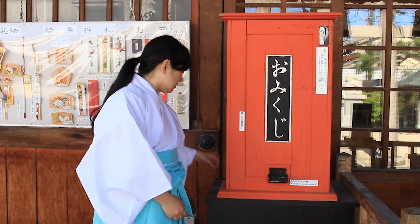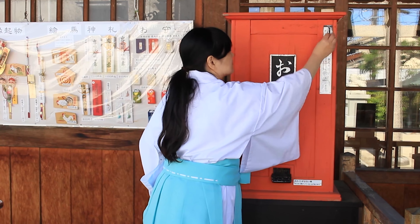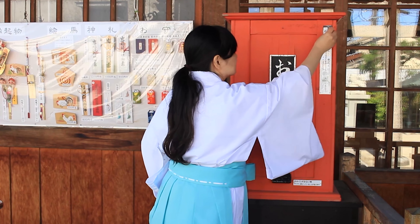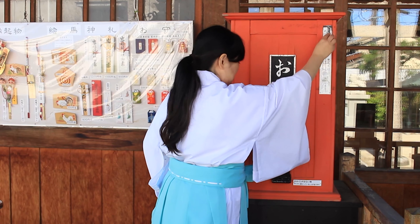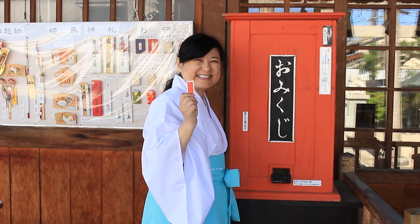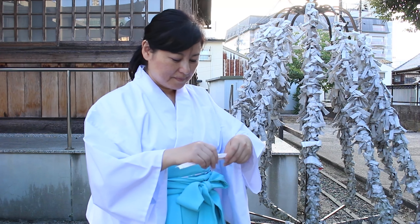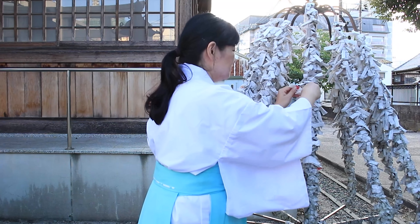The box is like a vending machine. You put some money in the box, then you can get a fortune. After you read your fortune, you tie the paper on the omikuji tree like this.